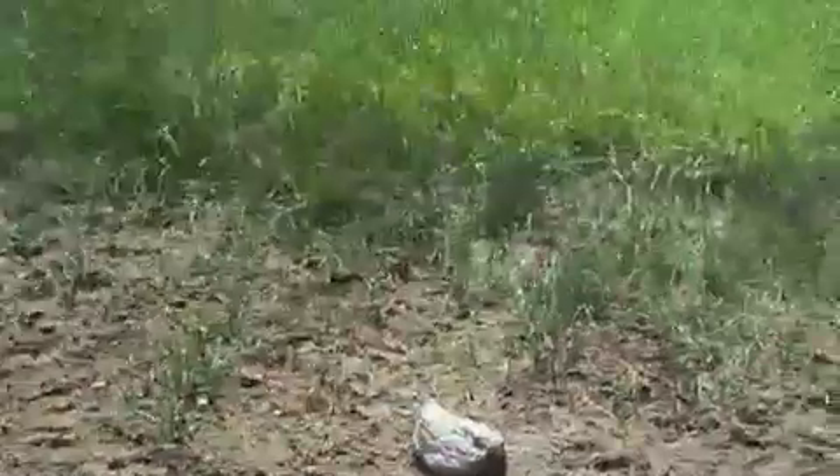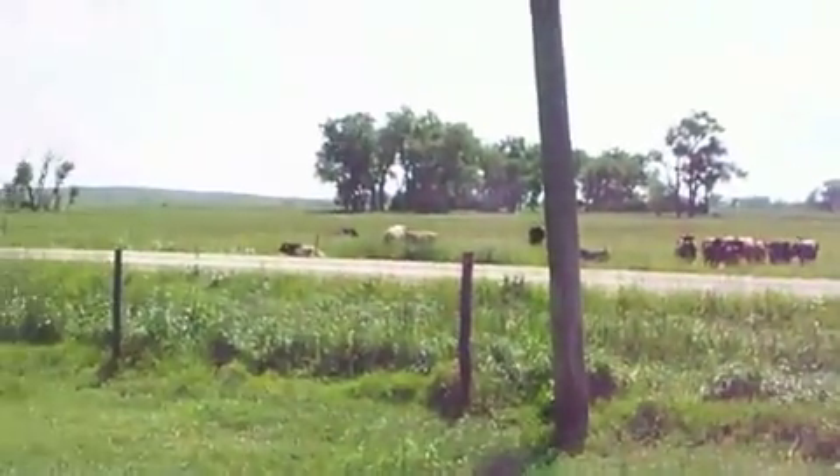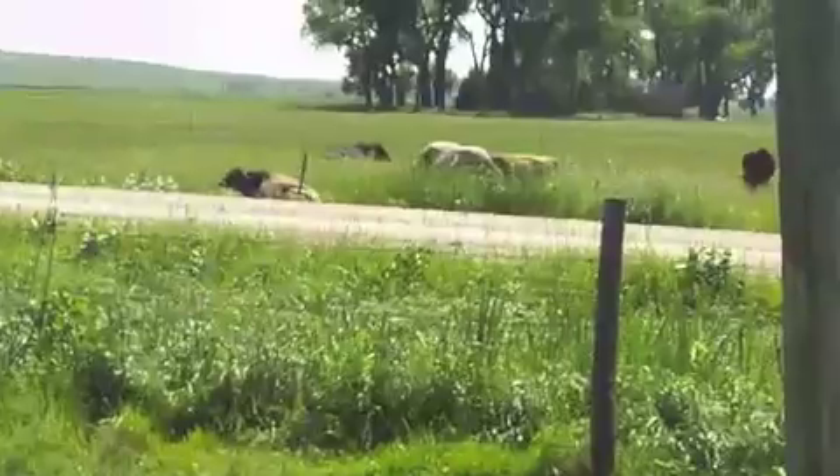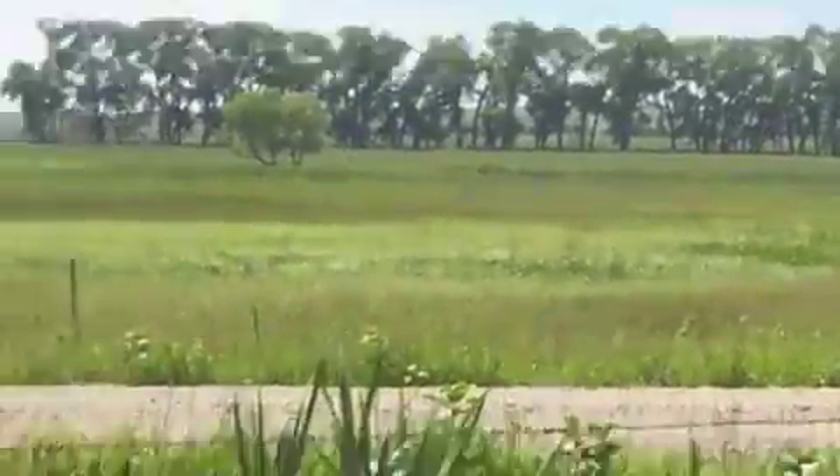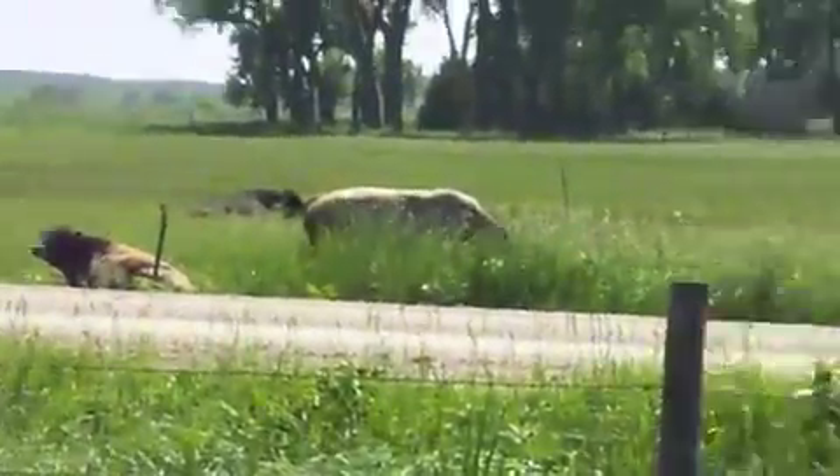It drains out through that pipe, runs over across the road. Can't really see it from here, but there's kind of a pond over there that drains off, and a little wetland in there where them bulls are at.